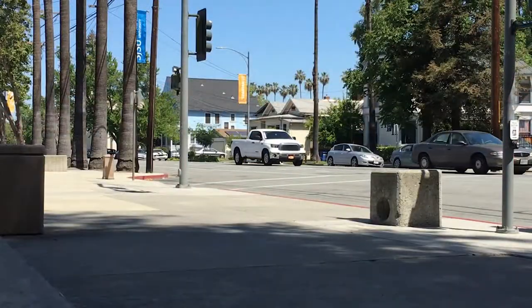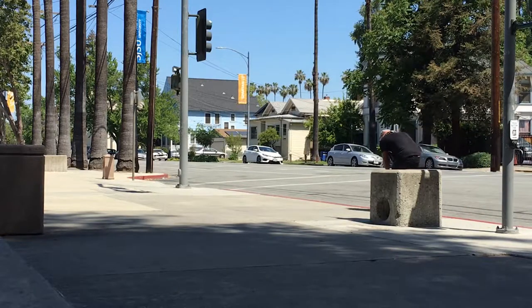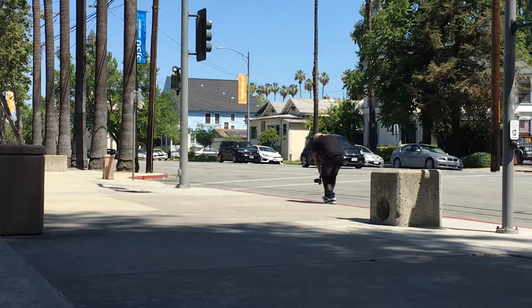I'm not saying gimbals do not stabilize footage — I'm saying gimbals provide the tool for you to use to stabilize footage, but as the videographer you also have to put in the work. You and the gimbal are in a relationship: it puts in 50% of the work and you put in 50% of the work. That's what it takes to be a great vlogger and a good videographer.